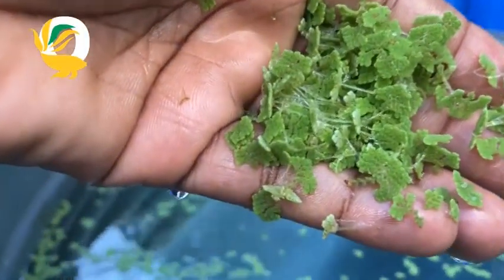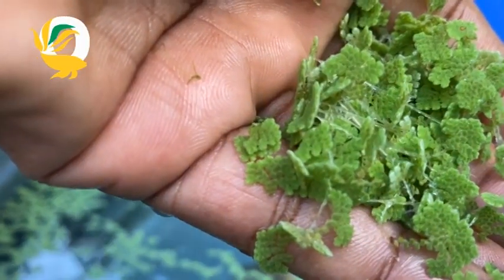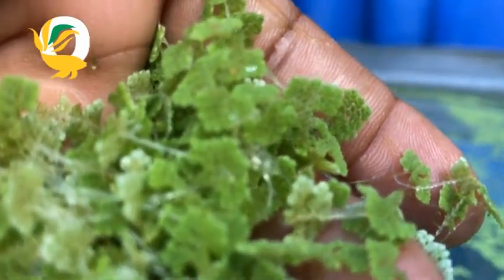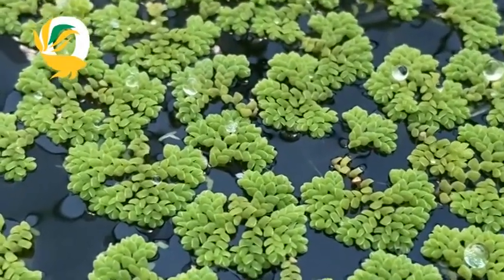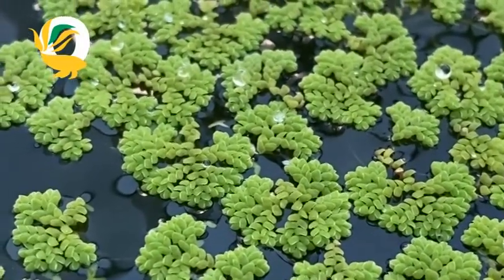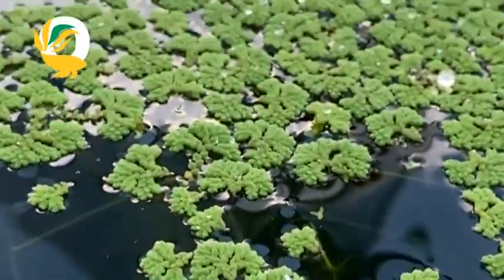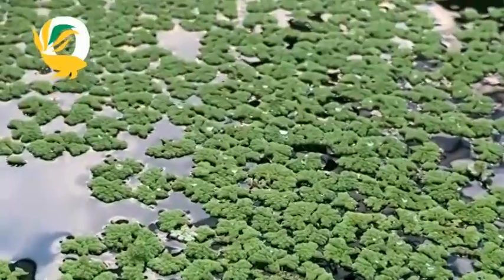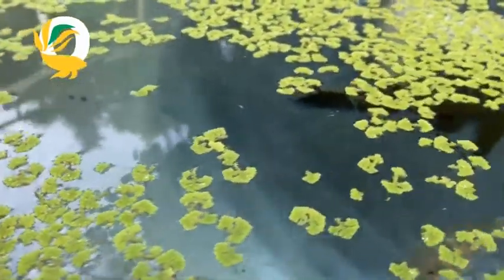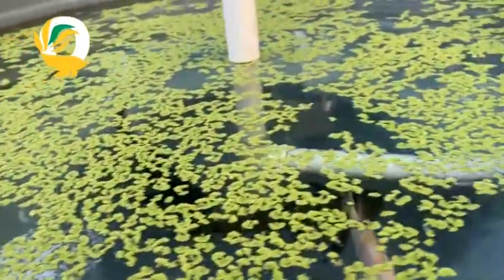Now let's have a look at the second contender: azola, known as mosquito fern. This floating fern looks pretty similar to duckweed at first glance but it's in a whole different league. Azola has a unique partnership with a type of cyanobacteria that lives inside its leaves. This bacteria helps fix nitrogen from the air, making azola one of the most nitrogen-rich plants out there. In fact, azola has been used for centuries in Asia as a natural fertilizer in rice paddies. Farmers would let it grow alongside their rice to provide free nitrogen for the crops, boosting yields without chemical fertilizers. It's a true eco-friendly farming solution.